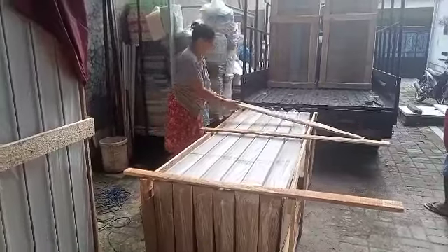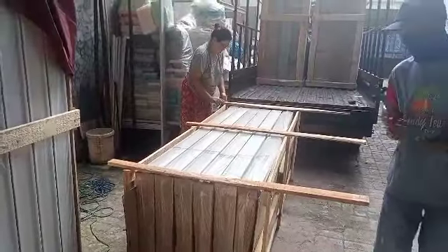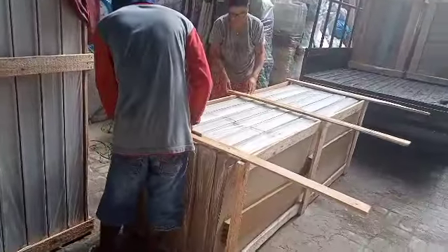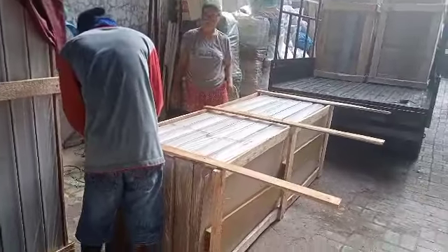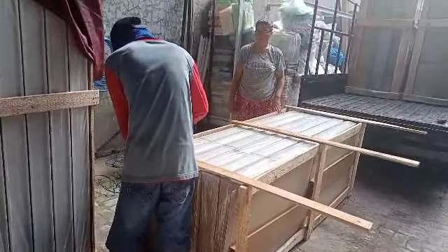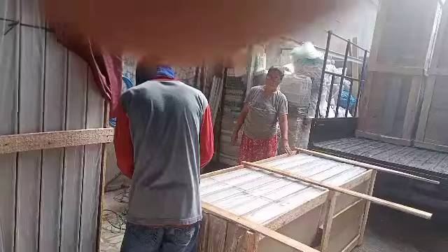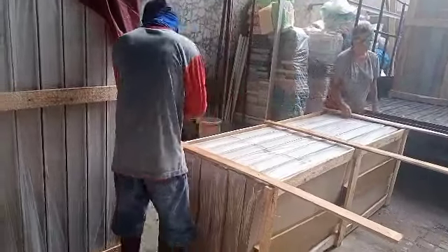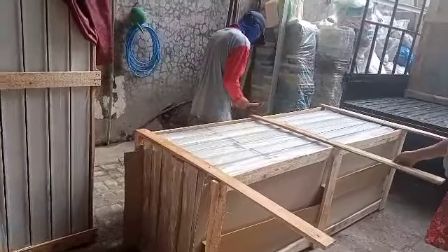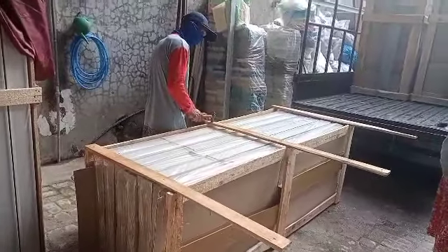Biar tidak terlalu berat untuk memindahkan ke kontrol, jadi kita isi satu palet ke satu palet enam pintu. Biar nggak rusak, kita lapisi lagi pakai kardus.